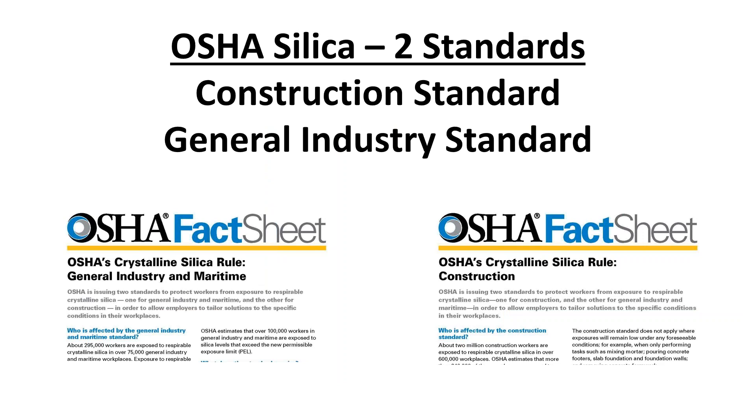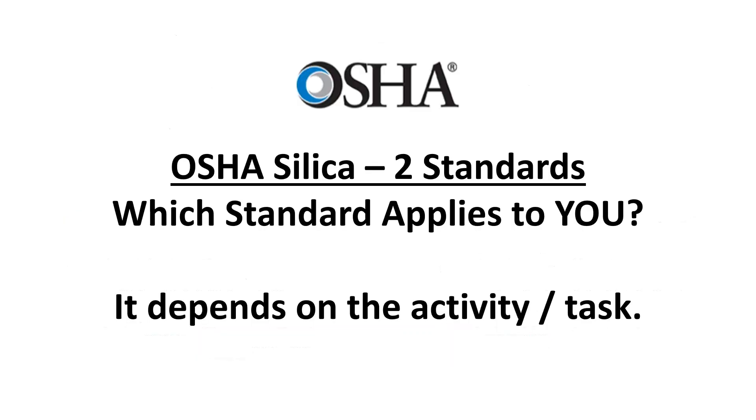OSHA issued two standards where there used to be one — there's now one for construction and one for general industry. The Construction Industry Safety Coalition, or CISC, of which the MIA plus BSI and the Natural Stone Council are members, advocated for this separation during earlier OSHA hearings. This is important because grouping all industry into one set of rules wouldn't have afforded employers the opportunity to tailor exposure solutions to their specific workplace situations.